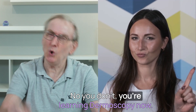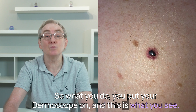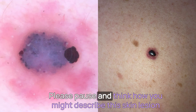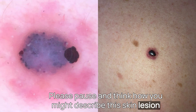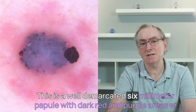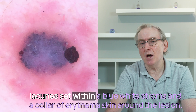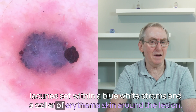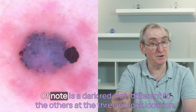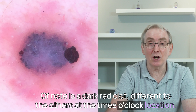Stop — you're learning dermoscopy now. So you put your dermoscope on, and this is what you see. This is a well-demarcated six-millimeter papule with dark red and purple areas, or lacunes, set within a blue-white stroma and a collar of erythema around the lesion. Of note is a dark red clot, different to the others, at the three o'clock location.